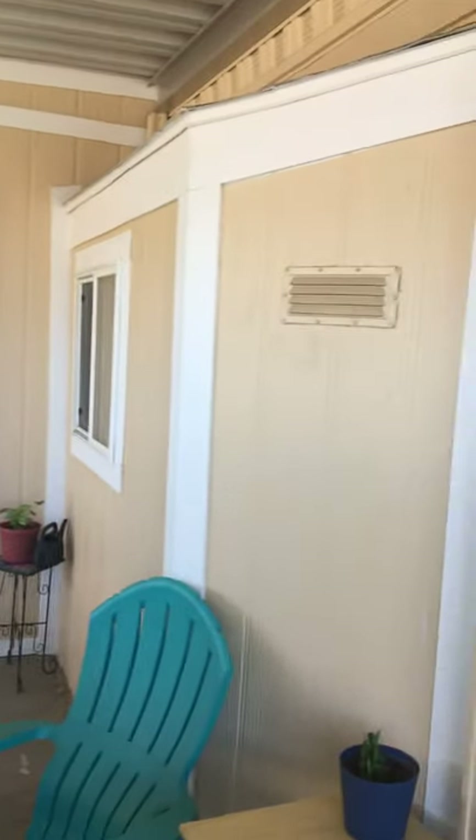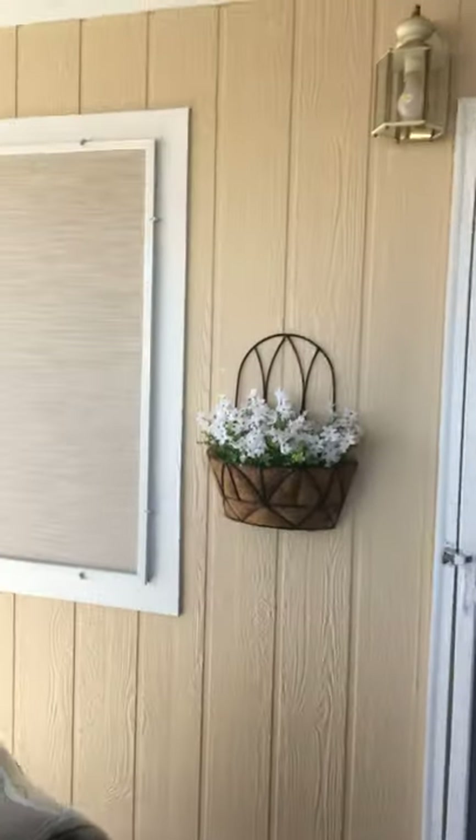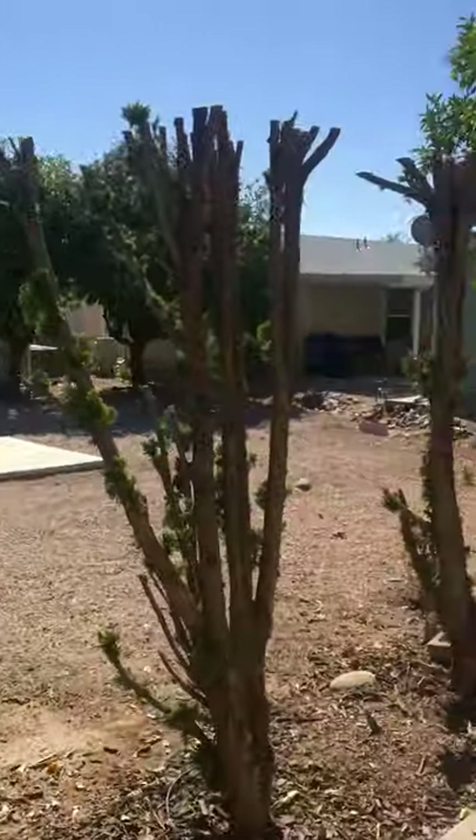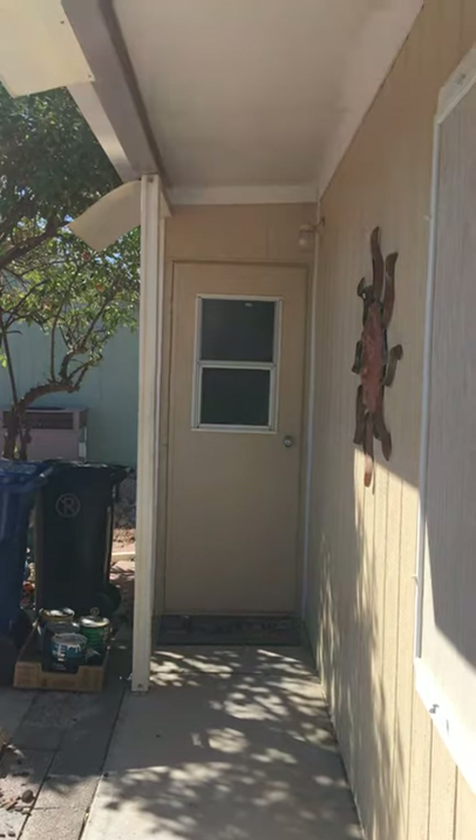It has two entrances. That's the large bedroom in the rear. There are sunshades on every window — they do come off. They protect against the heat. This is Arizona. There's a very large laundry room in the rear.